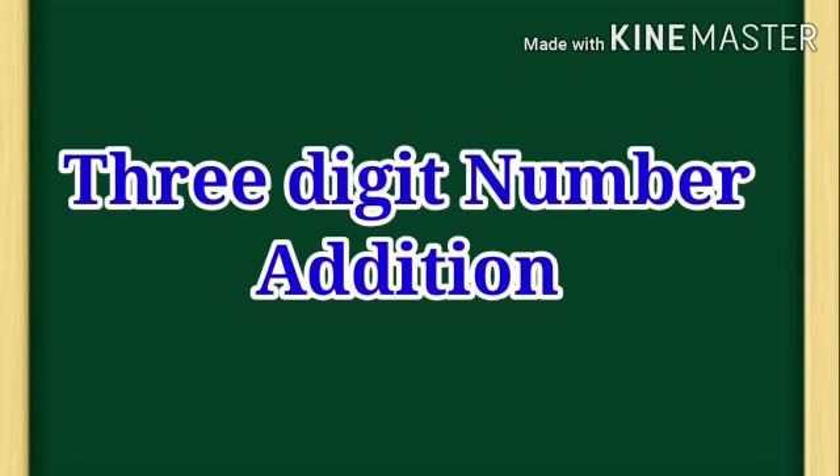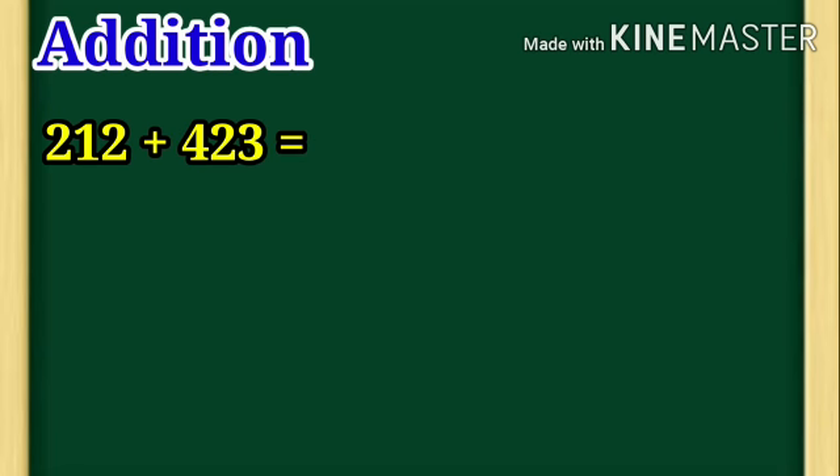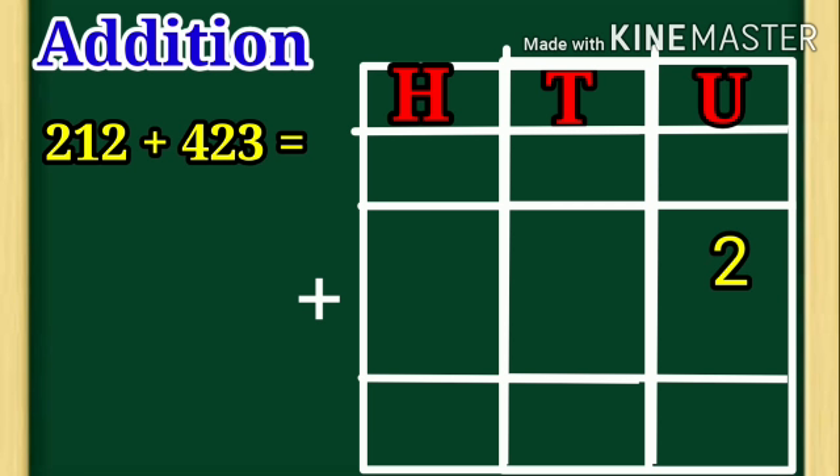Let us take an example: 212 plus 423. In 212, 2 is under unit place, 1 is under tenth place, 2 is under hundred place. That is number 212.